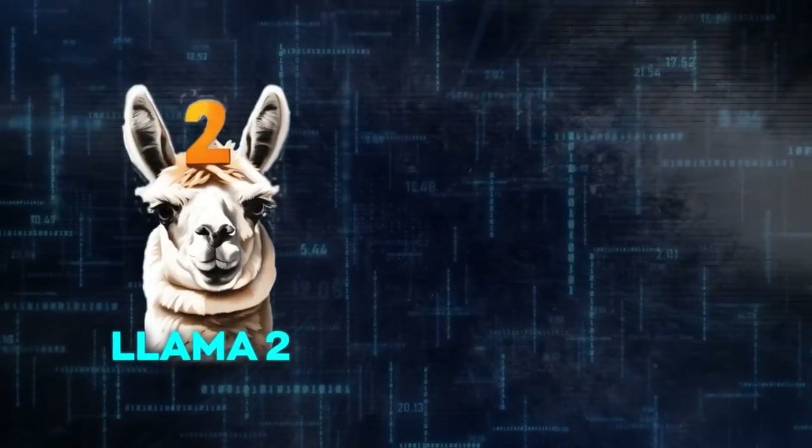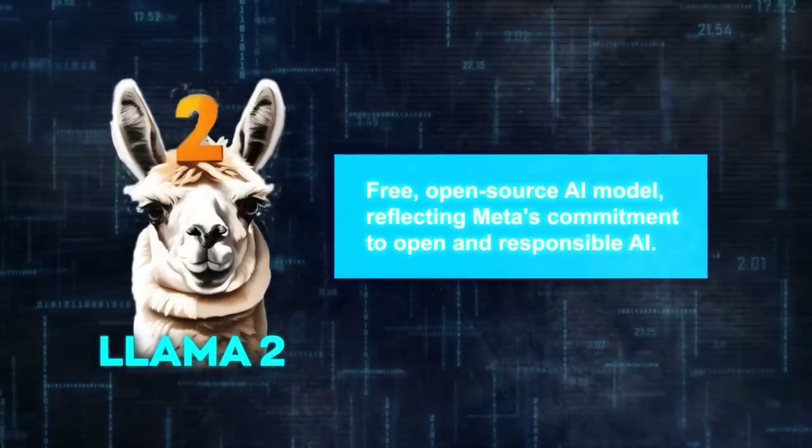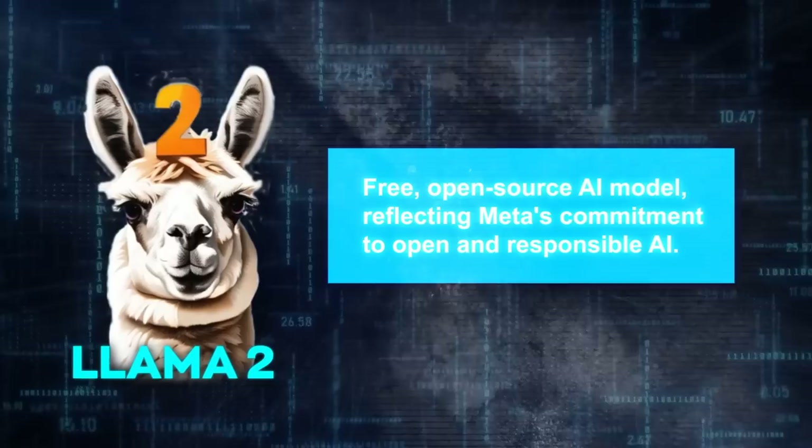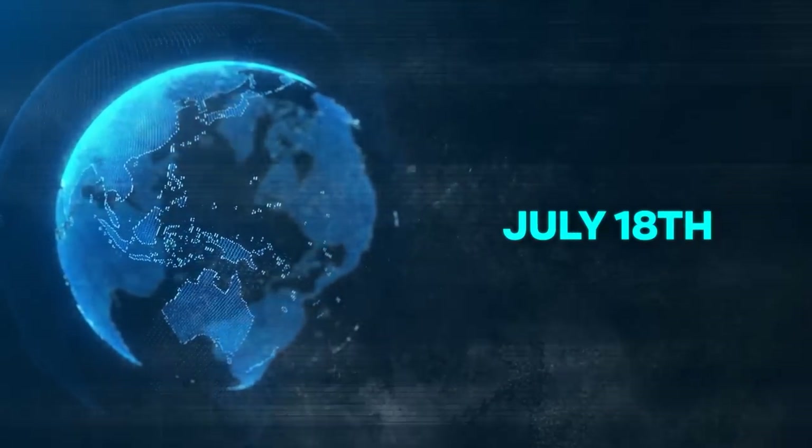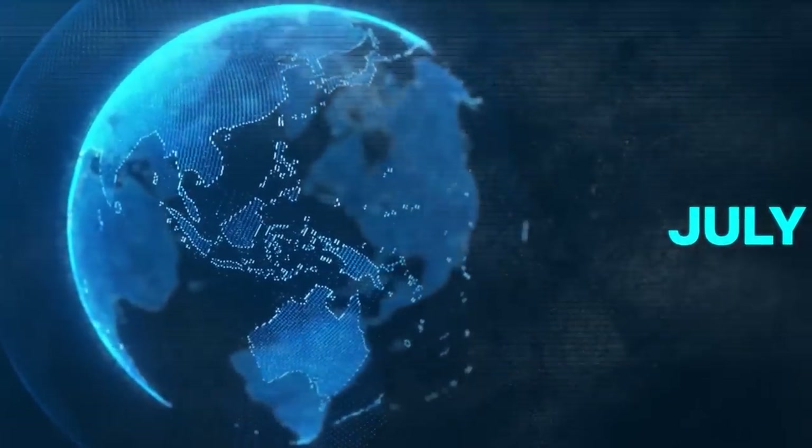Llama 2 is a free, open-source AI model, reflecting Meta's commitment to open and responsible AI. Since its launch on July 18th, it's become a hot topic in the AI world. We'll discuss what makes it unique and why it's a big deal.